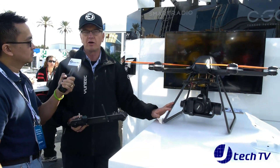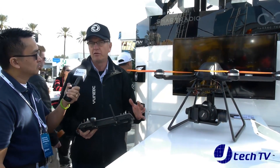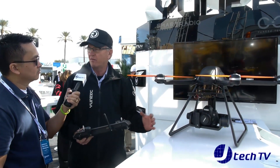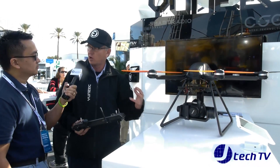These have been around for a couple of years, but typically fairly difficult to fly — a lot of do-it-yourself. But what we're seeing now, and this is an example of what we're coming out with, is an out-of-the-box, ready-to-use tool for someone who wants to do photography from the air.